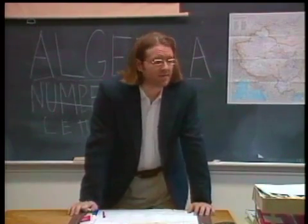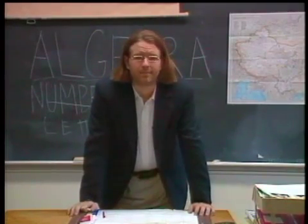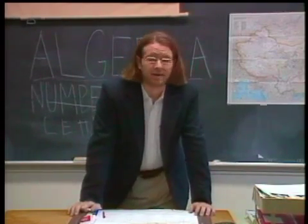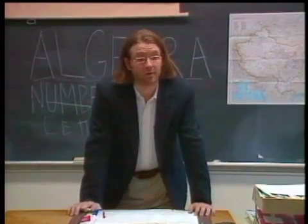Algebra was developed to solve practical problems dealing with astronomy, architecture, and property. Fortunately for us, the ancient Egyptians, Chinese, and Arabs did all the work in developing algebra and we just have to follow their lead.